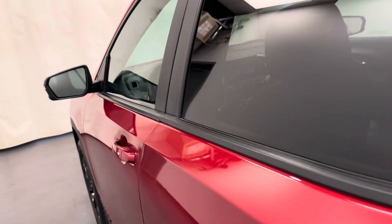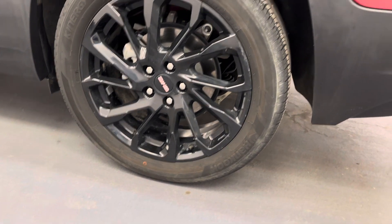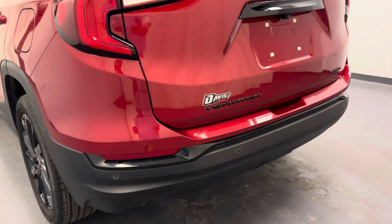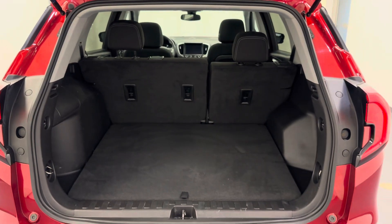Moving on to the rear passenger features, we've got the power windows and a full bench seat with a 60-40 split, just in case you need some more cargo space back there. Moving on to our exterior, we've got our roof rack, 19-inch GMC rims, rear parking aid, rearview camera, and all of our cargo space.